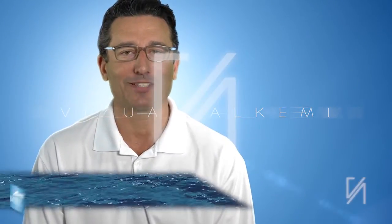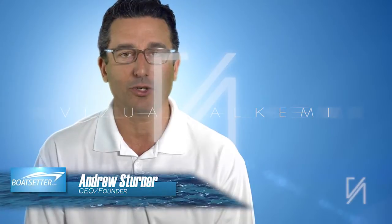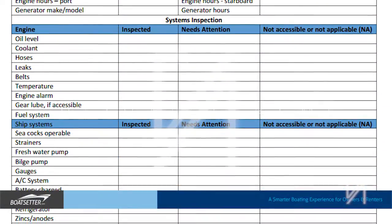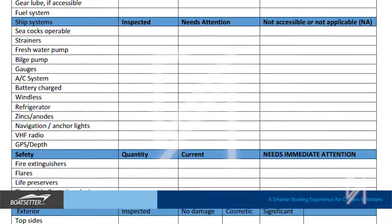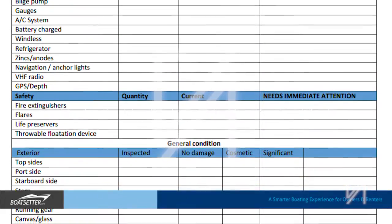So how does the boat rental process work? First, we require that every boat listed goes through our comprehensive certificate of condition. This way we know that every boat listed is ship shape and seaworthy. Our affiliates get paid to perform this service on every boat, which allows them to inspect the boats and identify what repairs may be necessary.